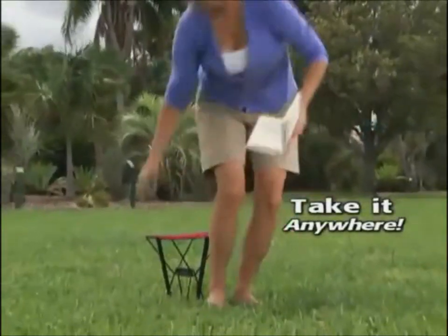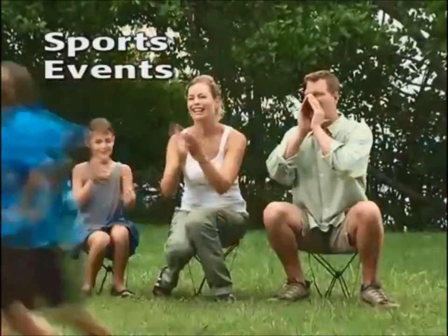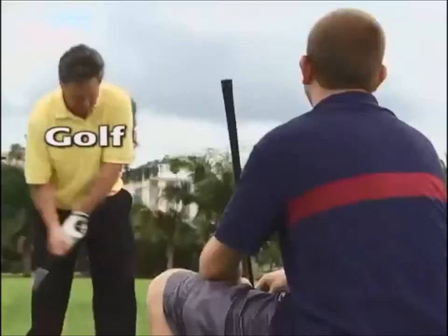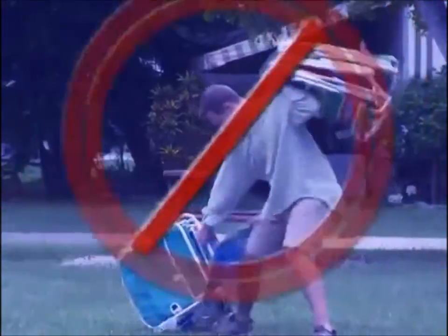Take a seat anywhere with The Pocket Chair. At the park or beach, the big game, tailgating, camping, perfect for gardening in the yard, even at the golf course. No more sitting on the ground, no more standing around, and no more folding chair frustration.